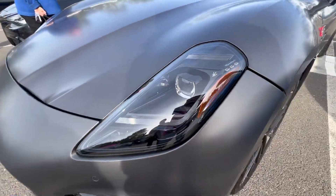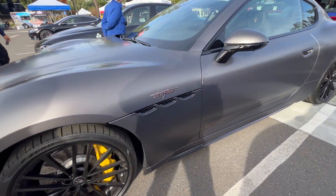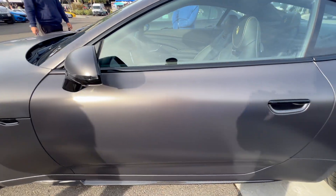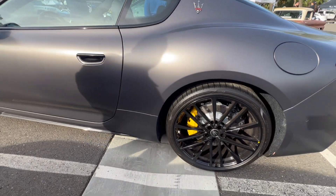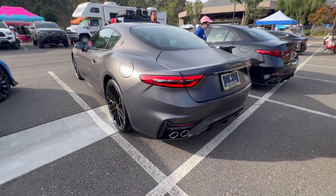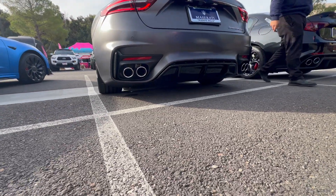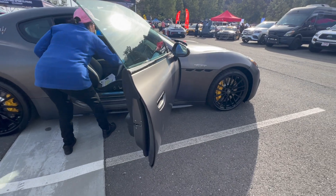Look at the all new headlights right here. This is nice — I've never seen one before in person. Let's see how the interior looks.